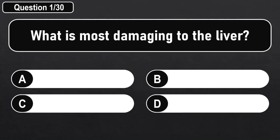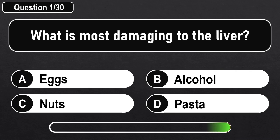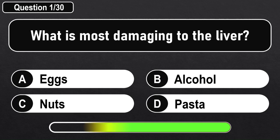What is most damaging to the liver? Answer B: Alcohol.